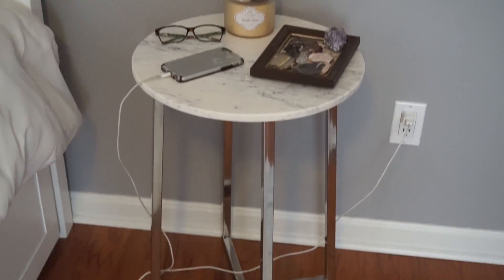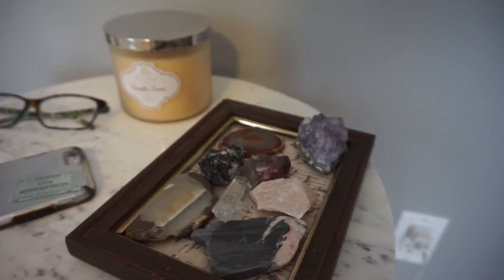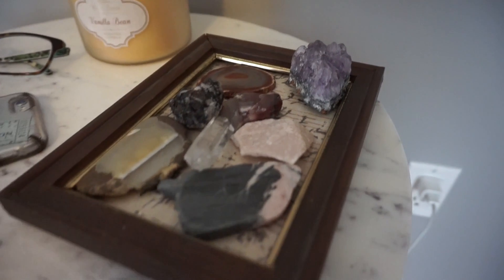To the left of that I have my side table, which is a marble top table from Target. On it I have a candle, my glasses, and this picture frame filled with rocks.